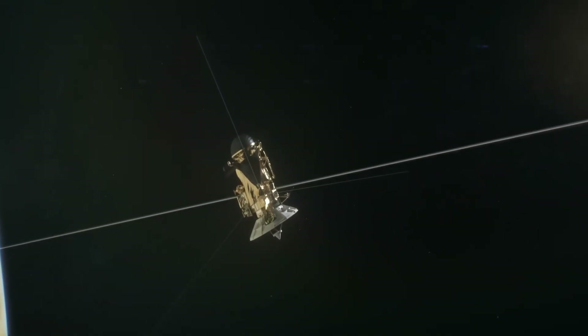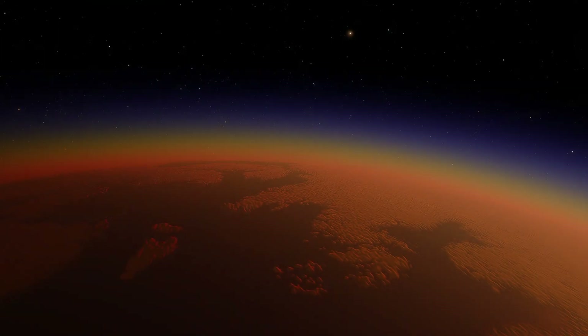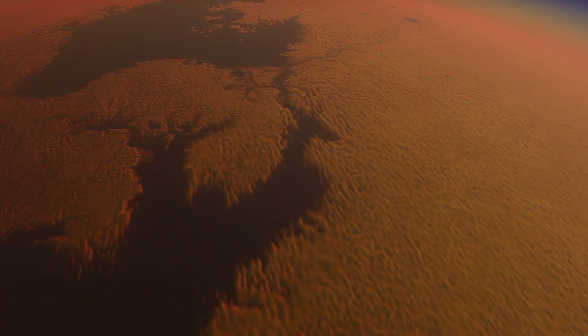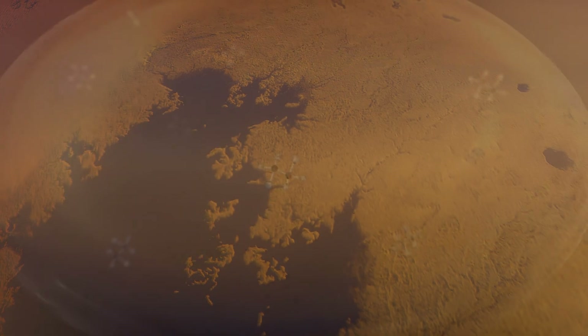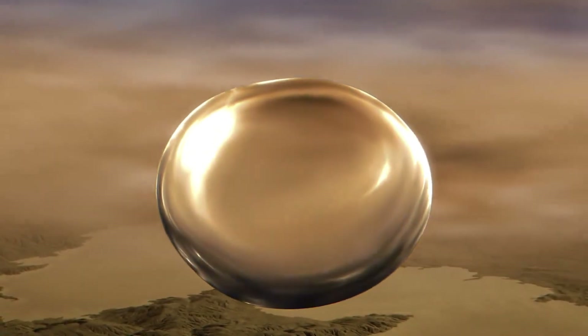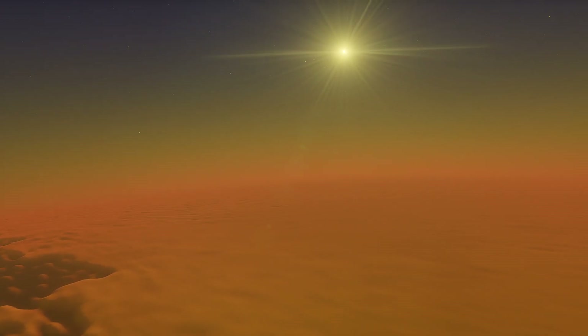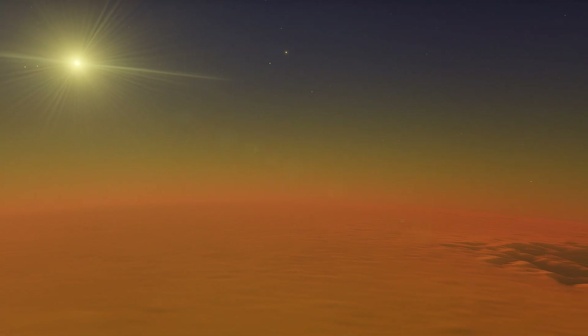But thanks to Huygens and Cassini, we now know that Titan is unlike any other moon. It is the only other known world with stable liquids on its surface. But instead of water, these are lakes and rivers made of liquid methane. Methane also falls as rain. The environment is so cold that water freezes into solid rock, forming mountains and valleys.